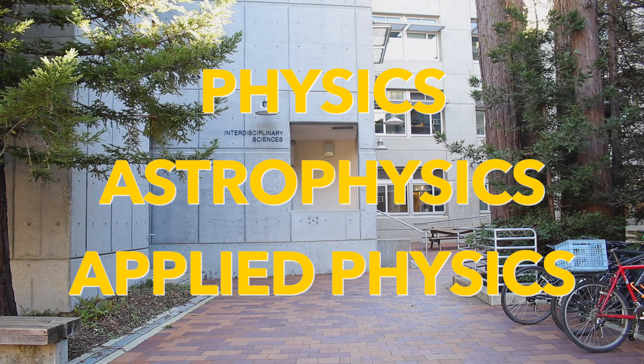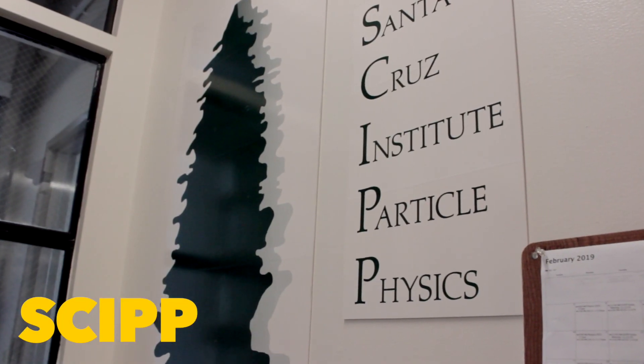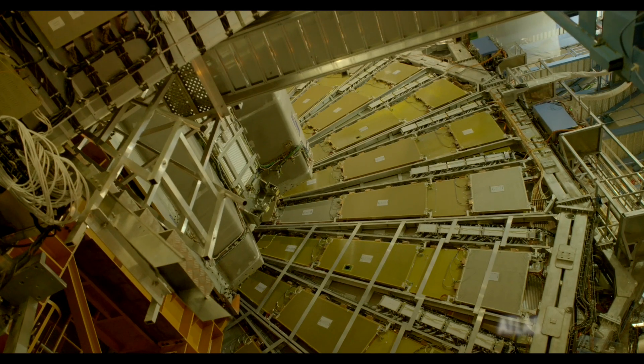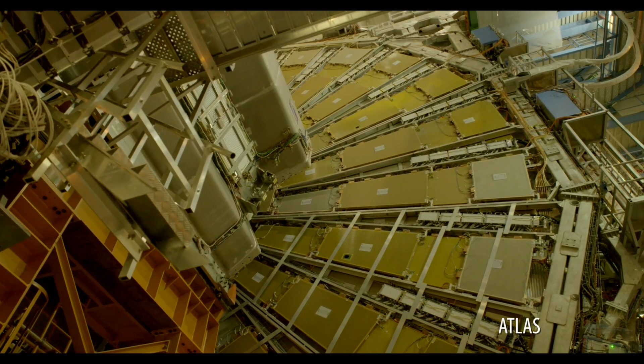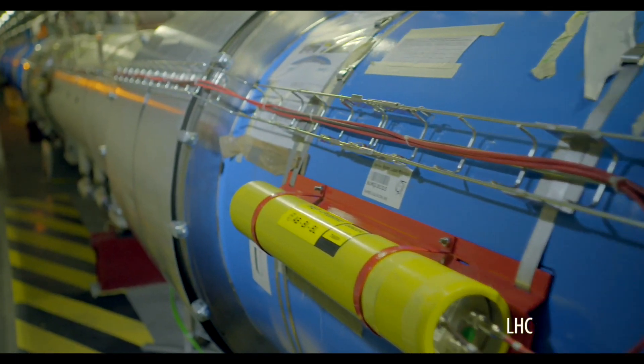The department offers majors in physics, astrophysics, and applied physics. Physicists study the laws that govern the composition and behavior of the universe from subatomic particles all the way to subclusters of galaxies.